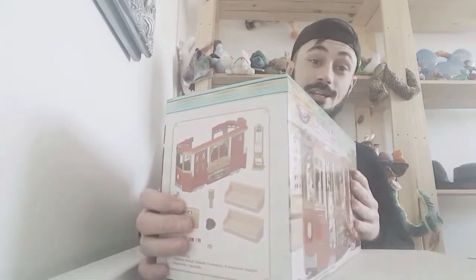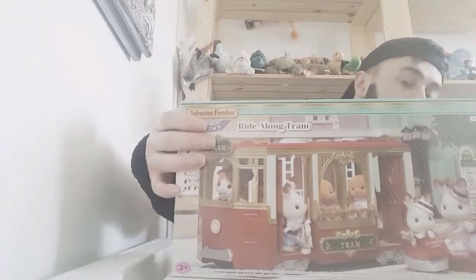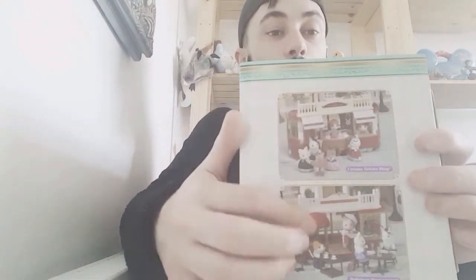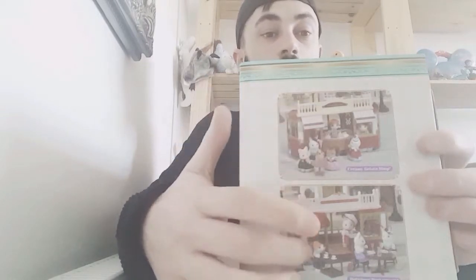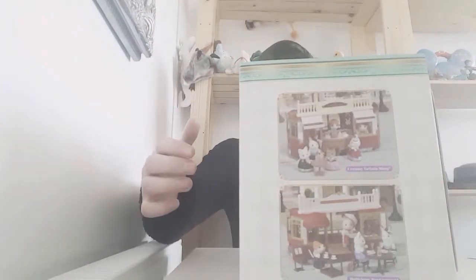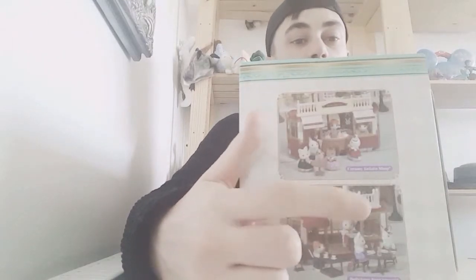I can't stand stickers but without further ado I'm going to get it open. One more last thing before I get it open — it can actually turn into an ice cream parlour and a little restaurant, which is really cool. I was going to get the restaurant but I'm not getting that just yet. I've got quite a lot of Sylvanian things to do with ice creams already, so I don't think I'll be picking that one up.